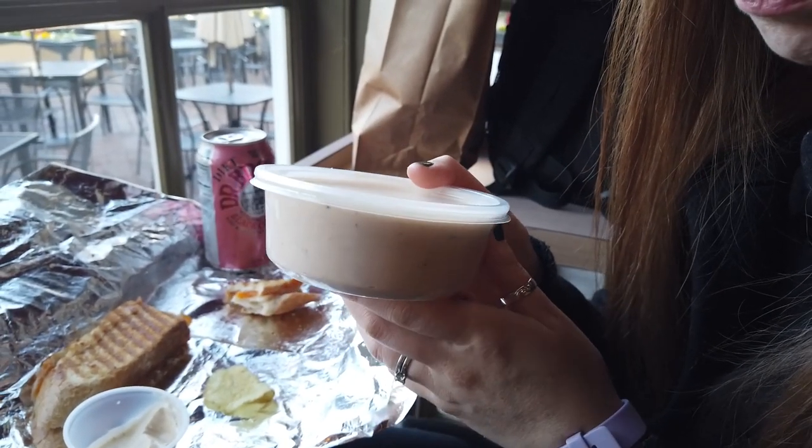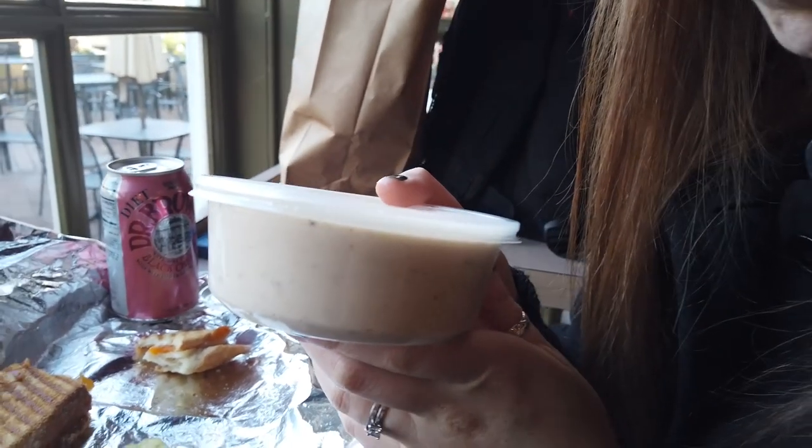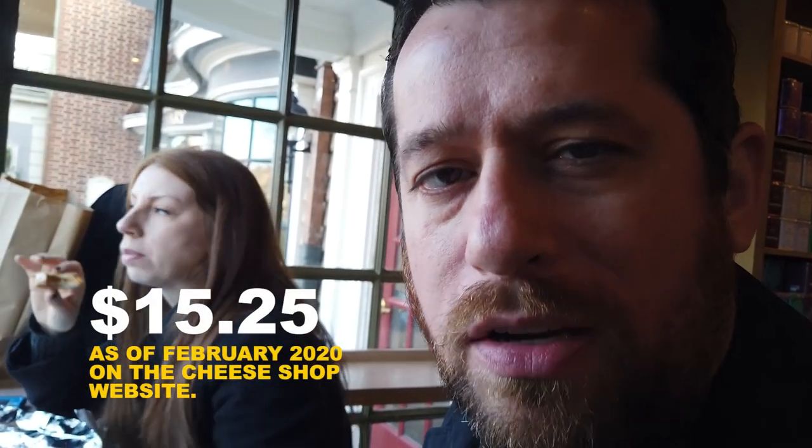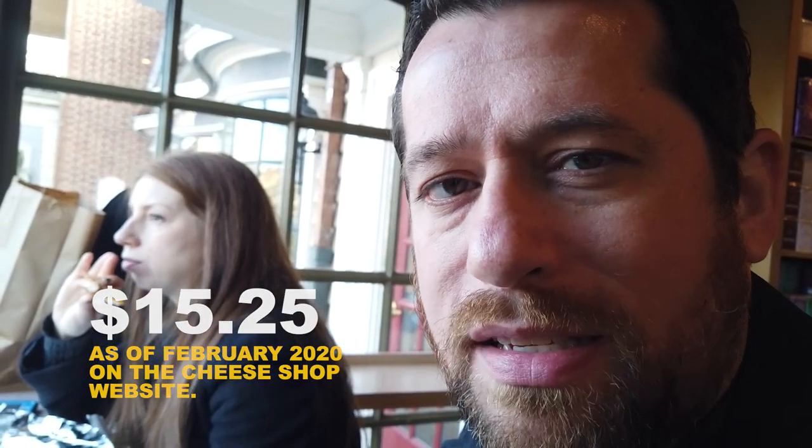If you want a half pint and want to avoid the cost of a big jar, just order that size — you'll have plenty. A half pint of house dressing is $3.65. A full jar runs around $14, so that's a pretty substantial cost savings. And you can still go home and enjoy the house dressing on bread ends or your sandwich long after you leave the Cheese Shop.